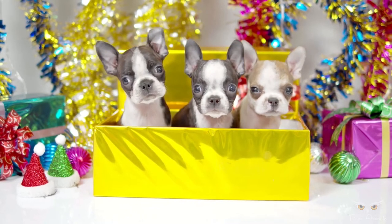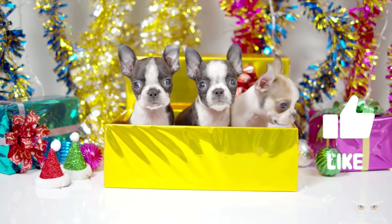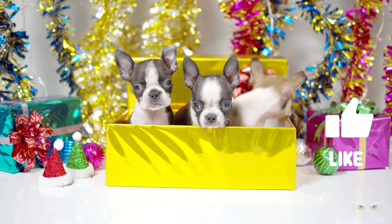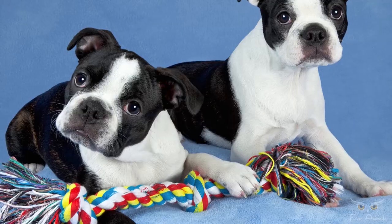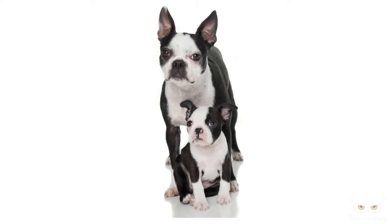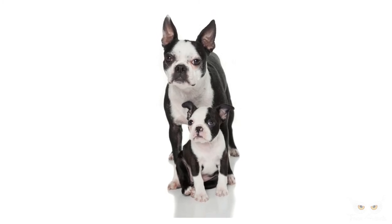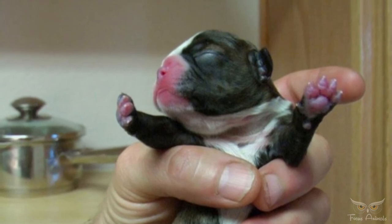It is common for Boston Terriers to have three to five puppies, and the maximum litter size is typically seven. Some Boston Terriers are able to have natural births, especially when adequate calcium is being obtained. C-sections are quite common, and after a c-section, bitches are often spayed, as dystocia caused by fetal-pelvic disproportion can often lead to the death of the mother and pups.